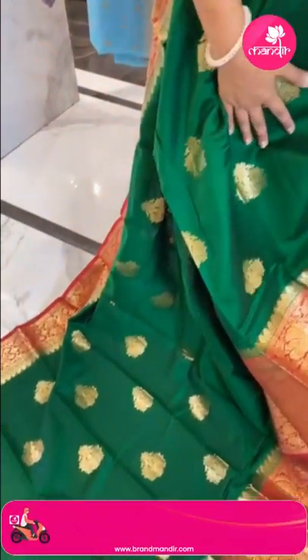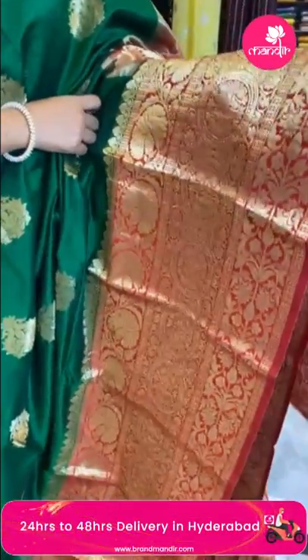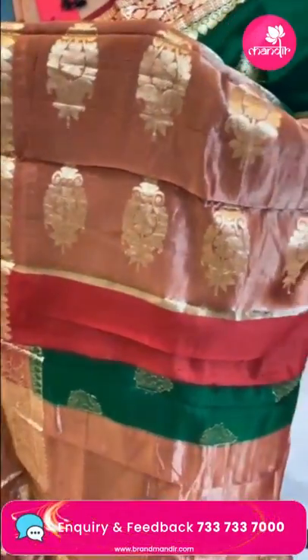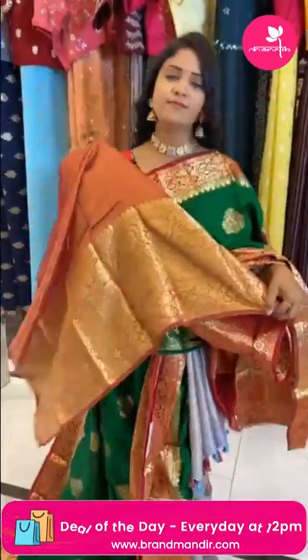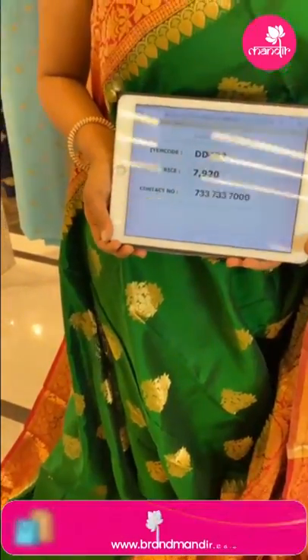Very beautiful, chala grand look. Perfect traditional combination — dark green with maroon chiniya silk saree. All over body floral motifs in gold zari. Border is contrast medium border with royal detailing — circle florals, floral zaal, and leaf zaal. Pallu is contrast with floral motifs. Blouse is contrast plain with border. Saree code DD482 and price 7920.